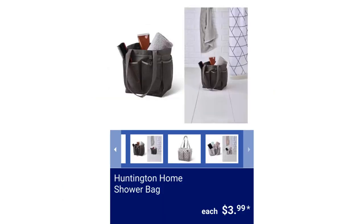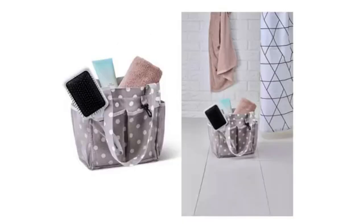Huntington Home Shower Bag. This shower bag will help keep your shower accessories organized. It has multiple pockets, a compact style, and a mesh design which makes for quick and easy drying. It measures 8.5 inches long by 9 inches wide by 6.5 inches high, for $3.99.